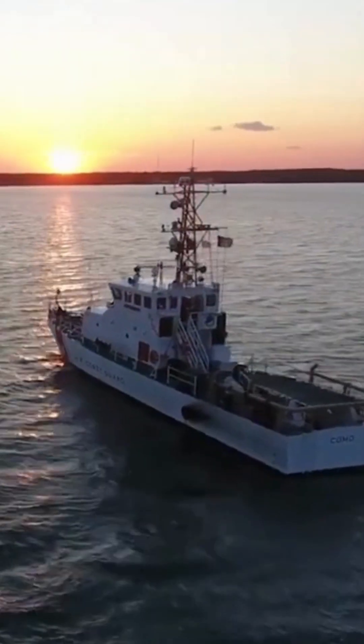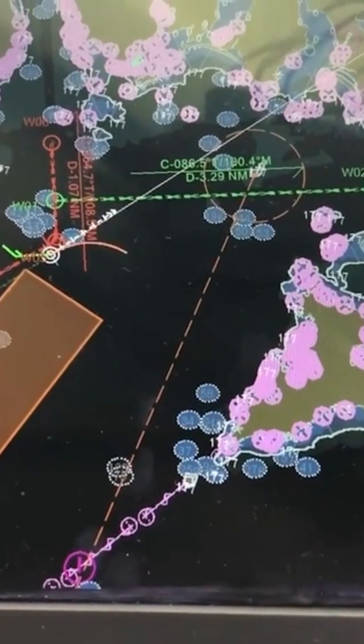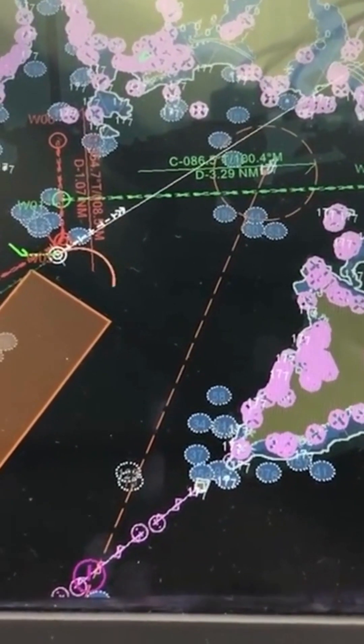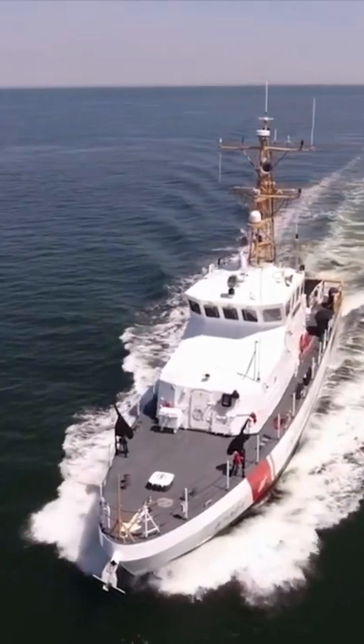The new 87-foot Protector class coastal patrol boat is better than the older 82-foot boats in a number of ways. For example, it can do its job better up to Sea State 5, it has a much better living space, and it meets all current and future environmental laws.